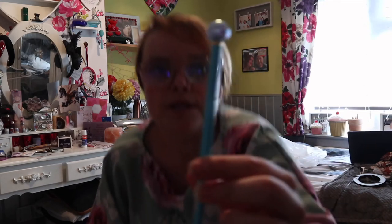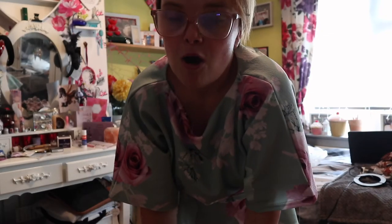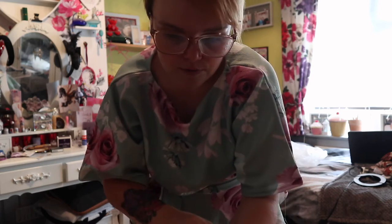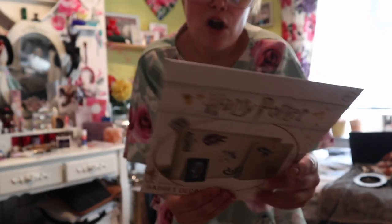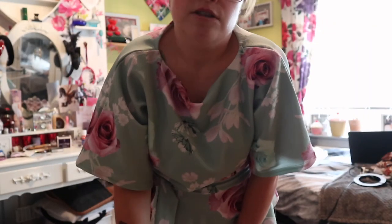I also picked up this little pen from The Works because it's blue. This month my goal in Younique is to hit blue status, so I picked up a blue pen to help me get there basically. Next thing I got was from Wilkinson's - just some Harry Potter stickers. They were 25p in the sale, and I thought I'd stick those on my laptop to make it a bit more jazzy.